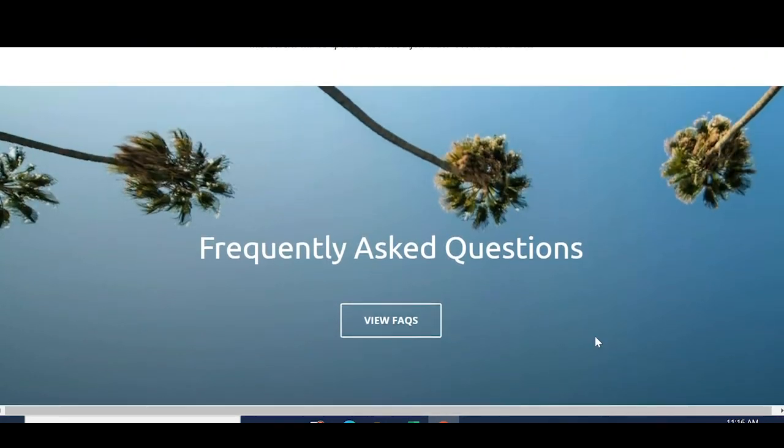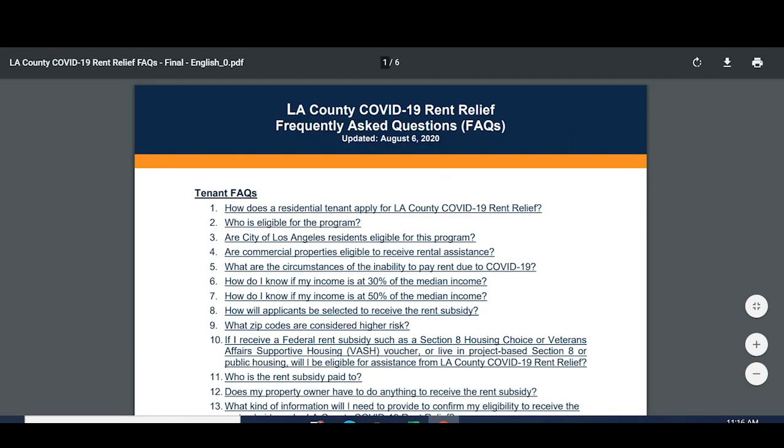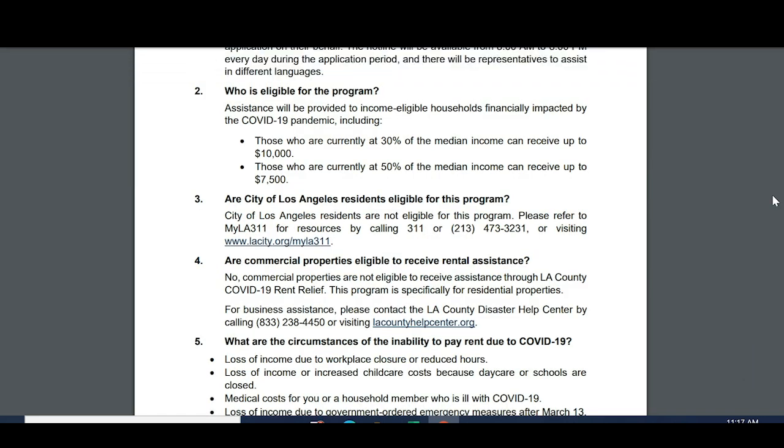Looking at the frequently asked questions, the assistance will be provided to income-eligible households financially impacted by COVID-19. Those at 30% of the median income can receive up to $10,000. Those at 50% of the median income can receive up to $7,500 — which is a lot of money.